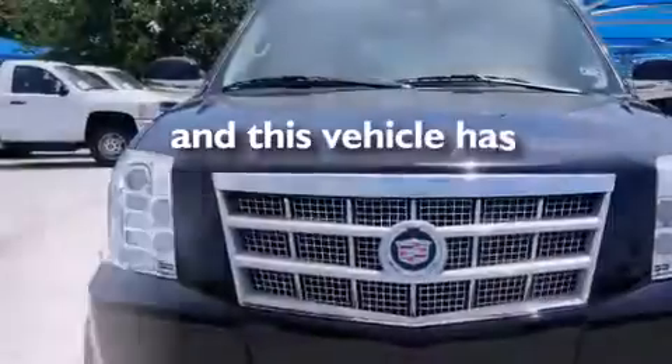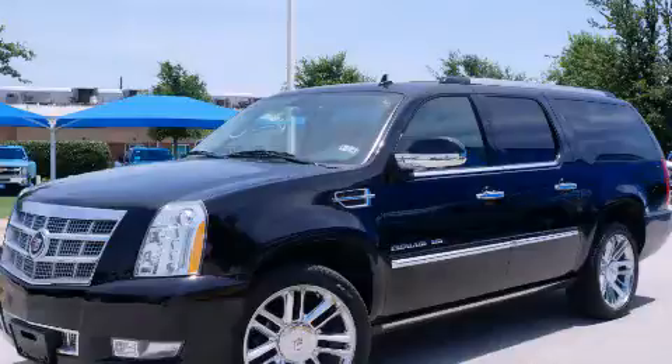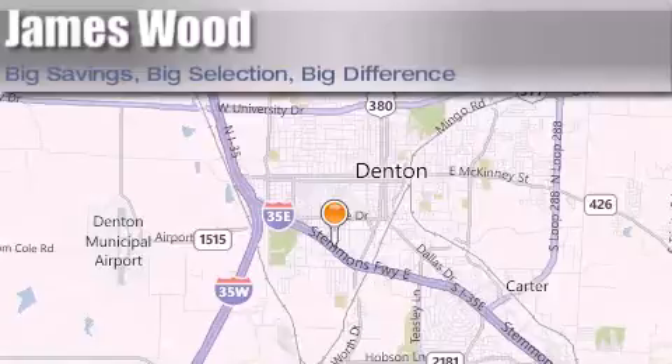Anna's vehicle has fewer than 47,000 miles on the odometer. Please call us today for more information on this great vehicle. James Wood Auto Park is located at 3906 Interstate 35E South in Denton. Our goal is to exceed all of your expectations to ensure that you'll return for future visits.